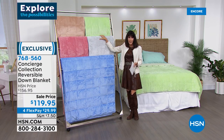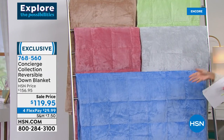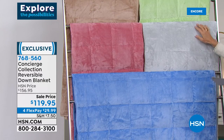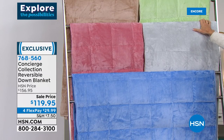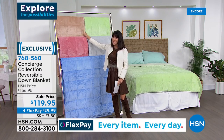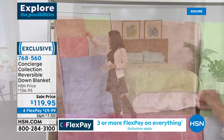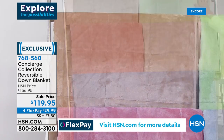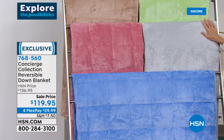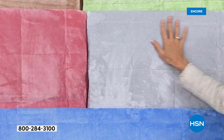With sizes in twin, full queen, and king, and available on four FlexPay payments. You can throw this right in the washing machine and dryer — super easy to take care of. Color choices include gorgeous beige, sage, gray, blush, and blue. The twin is about 90 by 66, full queen is 90 by 90, and king is 90 by 108. With your HSN card, it's $20 off every time you put $99 on your card — we give you $20 back.